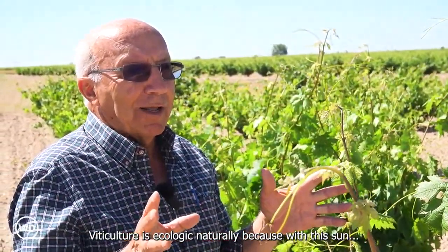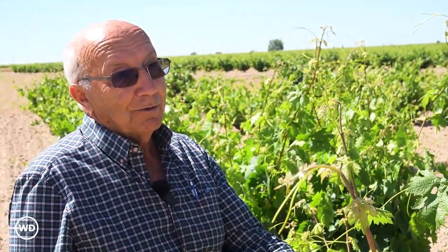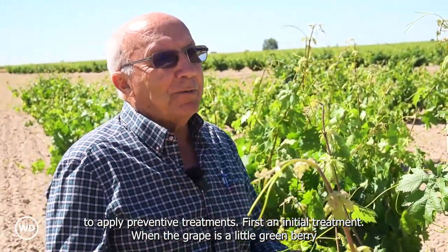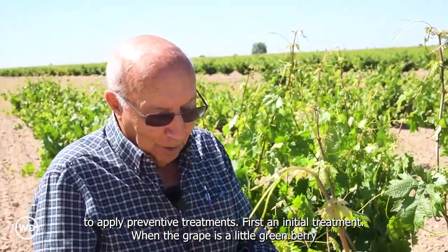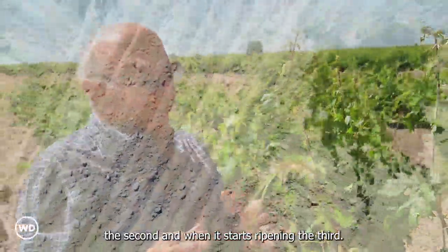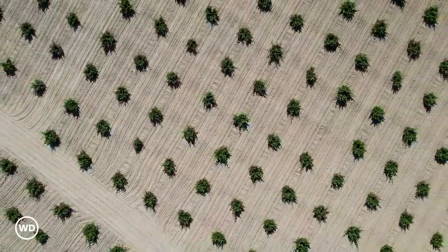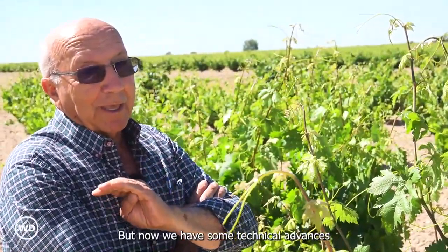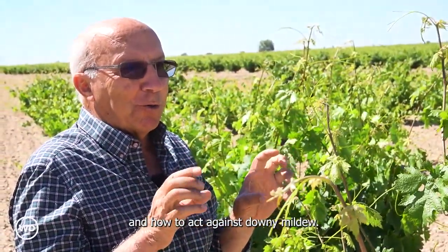Viticulture is naturally ecological, because with this sun, sometimes we have mildews. But everybody knows what times you need to apply preventative treatments: first, an initial treatment; when the grape is a little green berry, the second; and when it starts to ripen, the third. We also have downy mildew, but now we have technical advances and we know how to control the disease and how to act against downy mildew.